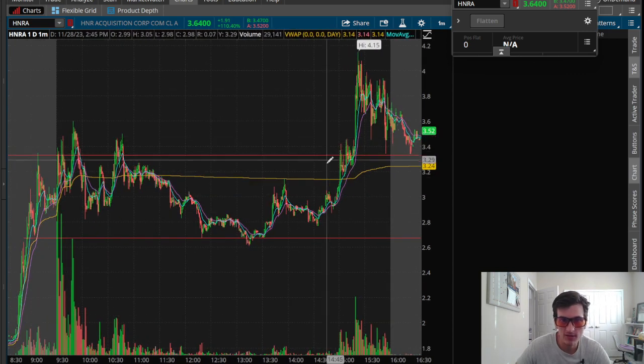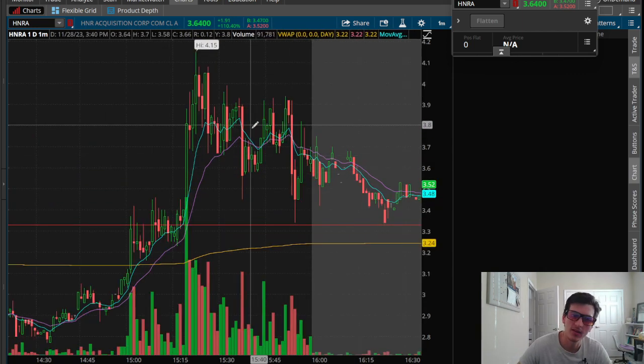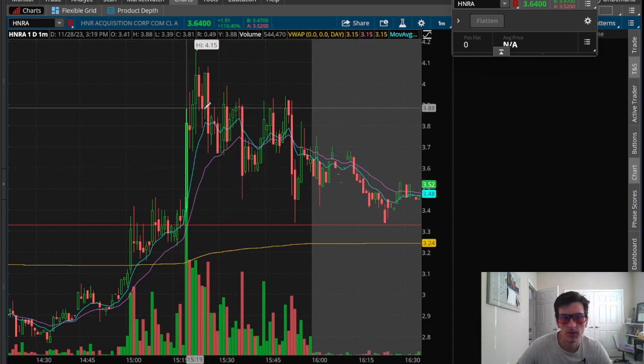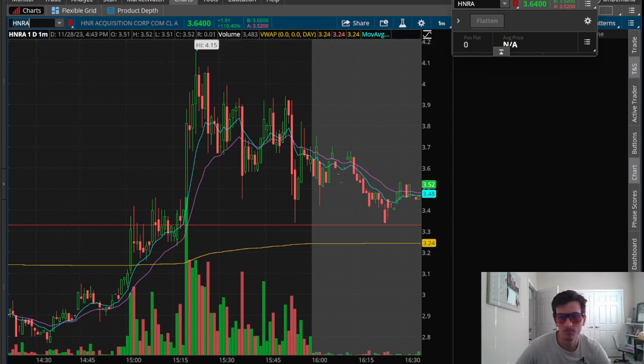We did see that red-to-green move later in the day. I think I was able to take a couple of trades on this, but it's still very, very erratic price action. I was able to get a couple of small green trades on this one at the end of the day. And we can take a look here at RDHL.